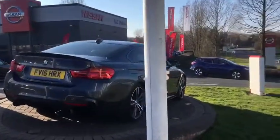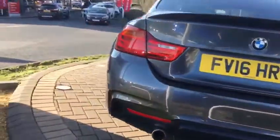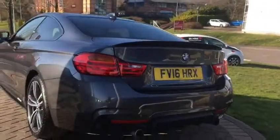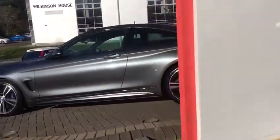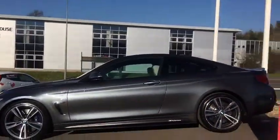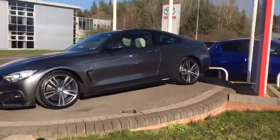It's got Pro Media. It has front and rear parking sensors with reversing camera. It has a Harman Kardon sound system inside. It has electric memory heated front seats.